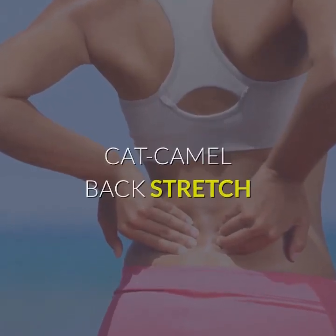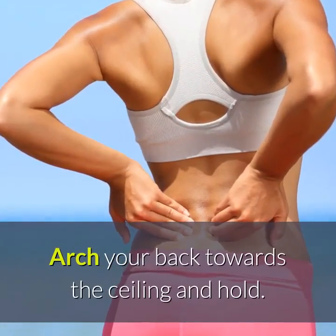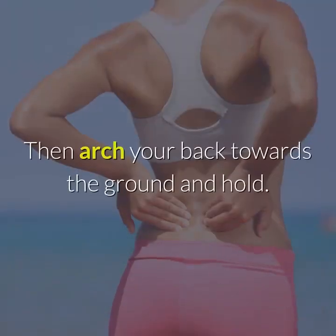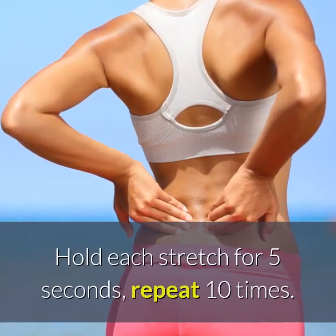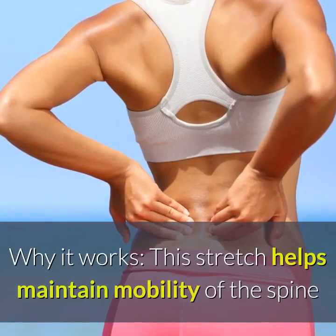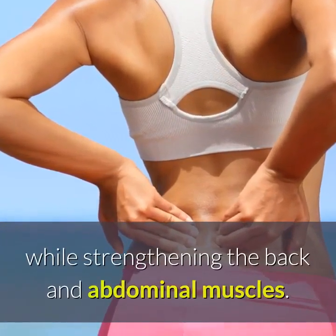Cat-Camel Back Stretch. Begin on all fours. Arch your back towards the ceiling and hold, then arch your back towards the ground and hold. Hold each stretch for five seconds, repeat ten times. This stretch helps maintain mobility of the spine while strengthening the back and abdominal muscles.